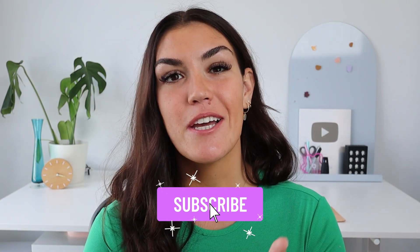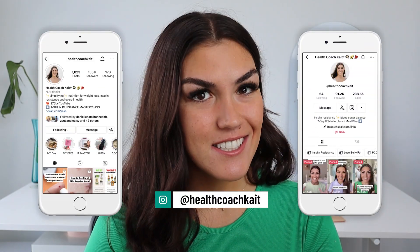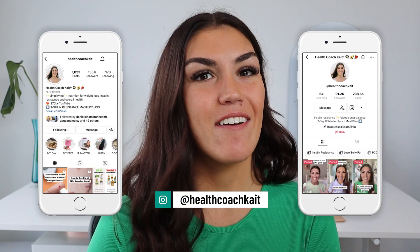Hey guys, welcome back to my channel. If you're new here, my name is Kate. I'm a certified health and nutrition coach. I post videos twice a week here on YouTube talking all things insulin resistance, sleep, weight loss, and more. So if you're ready to take control of your metabolic health, make sure to click that subscribe button. And you can also find me on TikTok and Instagram, where I share new posts every single day.